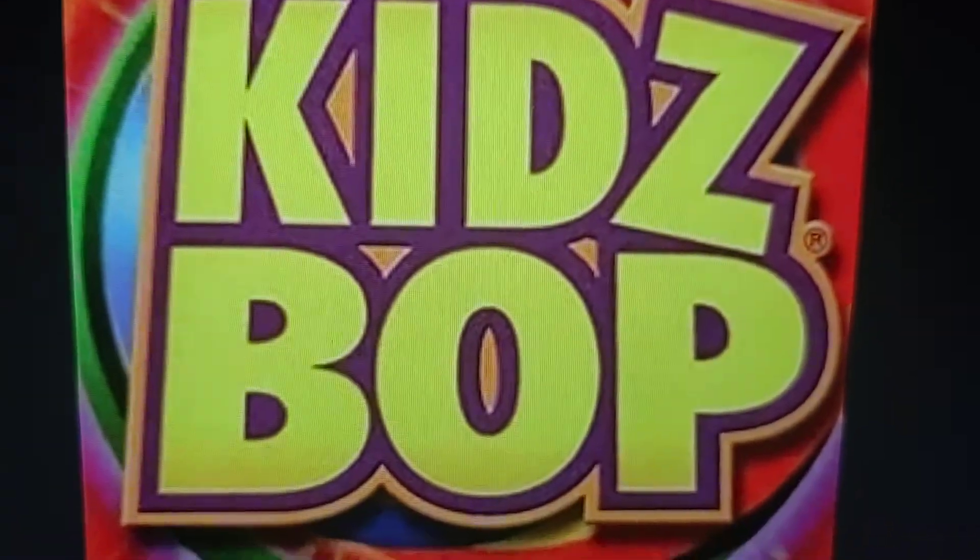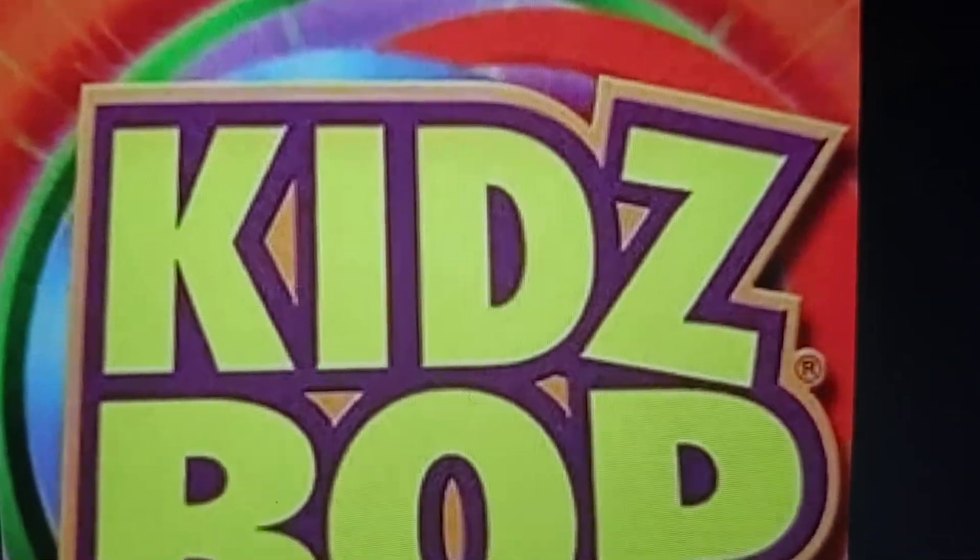2005 to 2009: you see the letters in Kidz Bop in green, with purple and orange outline, and the same thing in the background.